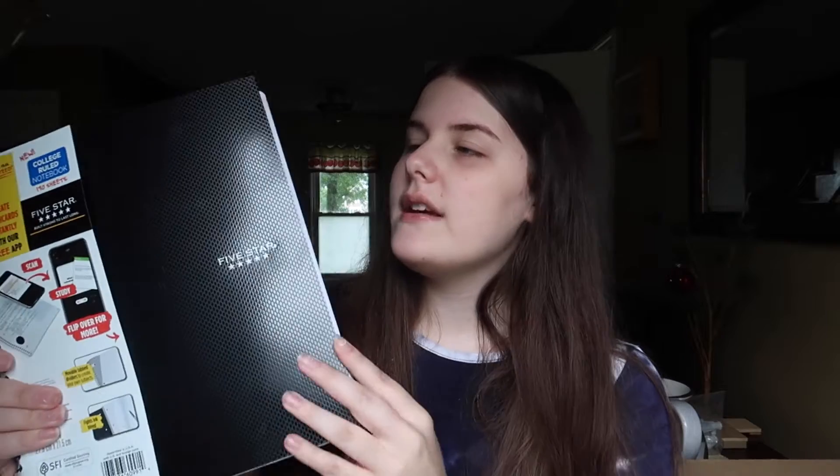The first thing I got is this Five Star notebook — I think it's a two-subject one. There's some paper in it, folders, and a ruler. I've never really seen a notebook like this before. I was trying to find a three-subject one because I'm majoring in math, so I know I'm going to need things to write on. When I do math problems I'm definitely going to need paper, so that's what I got.